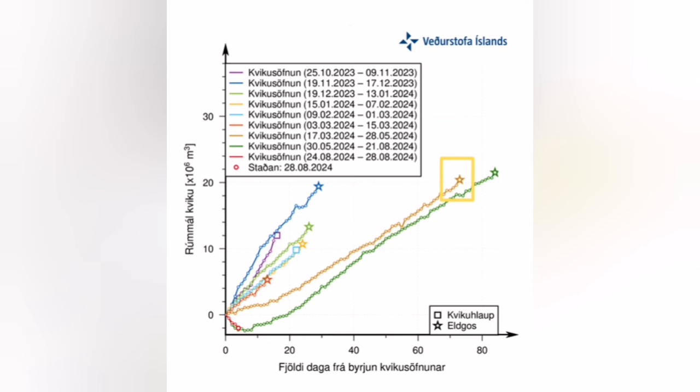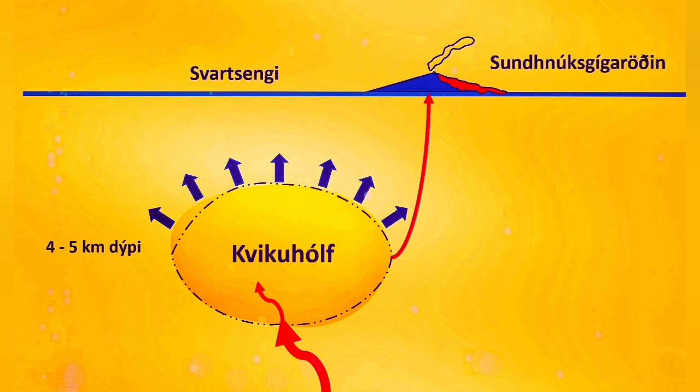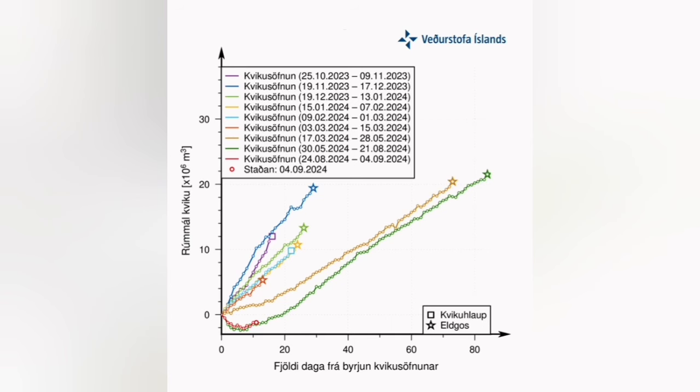We can see that the magma reservoir is getting emptied — the downward trend in the red line shows that the magma is actually draining fast to the surface of the earth. Then it gets flat, like a flat drink: gases are reduced and you don't see many fountains. Something is blocking it — either the gas and volatiles have reduced, or something else is blocking the flow.